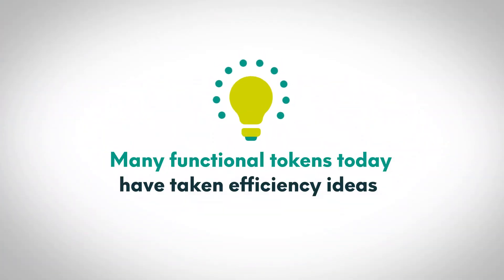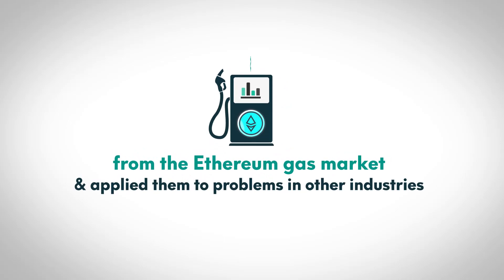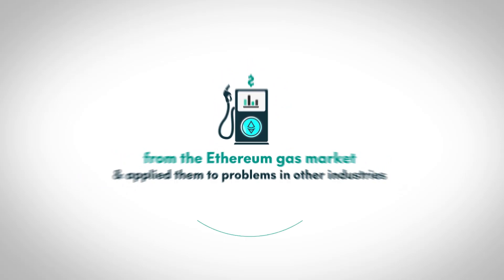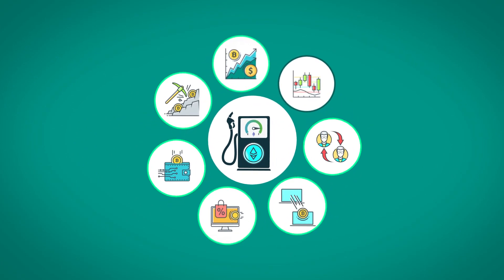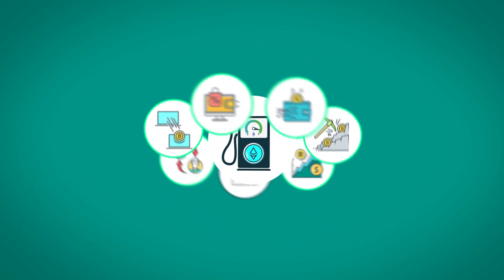Many functional tokens today have taken efficiency ideas from the Ethereum gas market and applied them to problems in other industries. Many believe the future lies in this kind of very efficient use of decentralized resources, which benefits all participants.